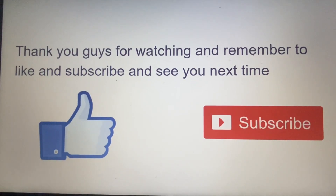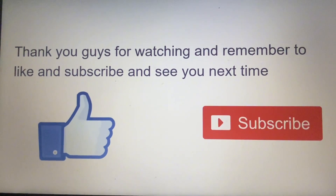That'll do for this video. Thank you guys for watching, and remember to like and subscribe. See you next time.